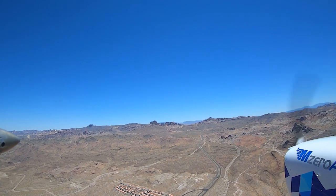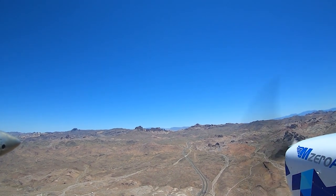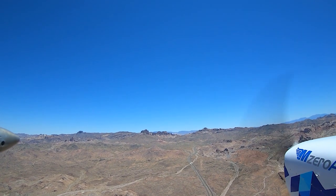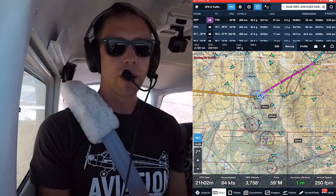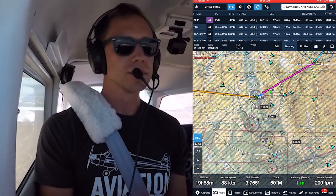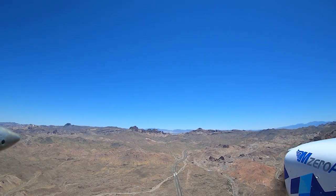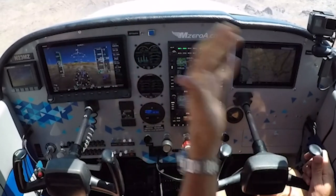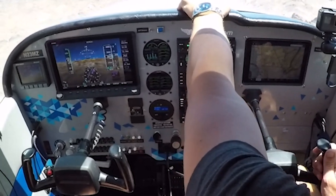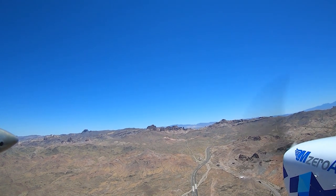So we're going to pass through Union Pass, follow that road on out. Once we get through that pass, we'll continue our path up to PGS — the Peach Springs VOR is where we're heading next. Well clear of the pass. Remember where the wind is coming from as well — it's coming from the left, so I'm expecting some turbulence off this ridge line here too.